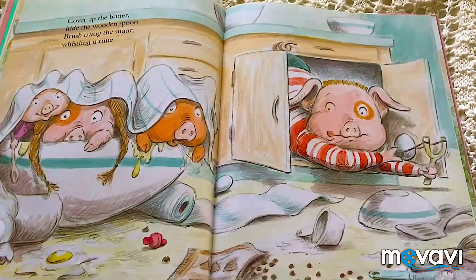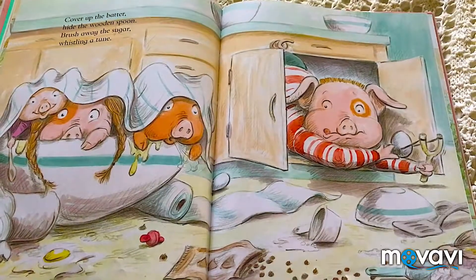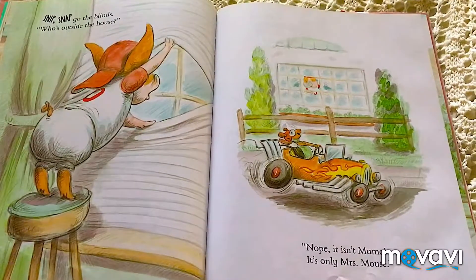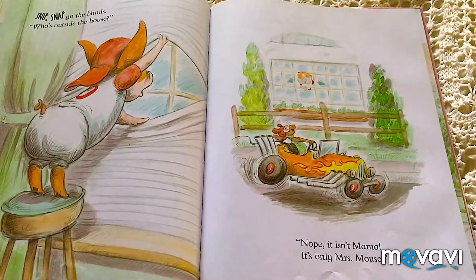Cover up the batter. Hide the wooden spoon. Brush away the sugar. Whistling a tune. Snip, snap, go to the blinds. Who's outside the house? No, it isn't Mama. It's only Mrs. Mouse.